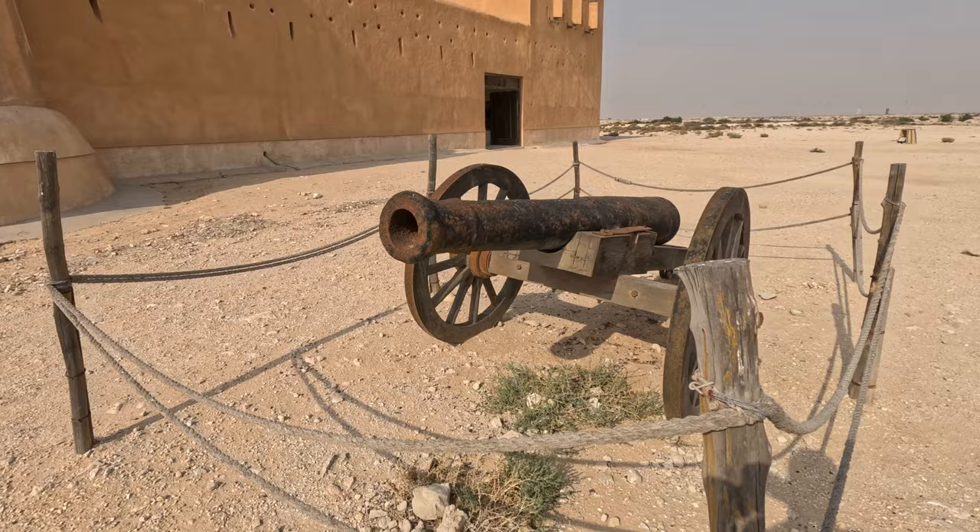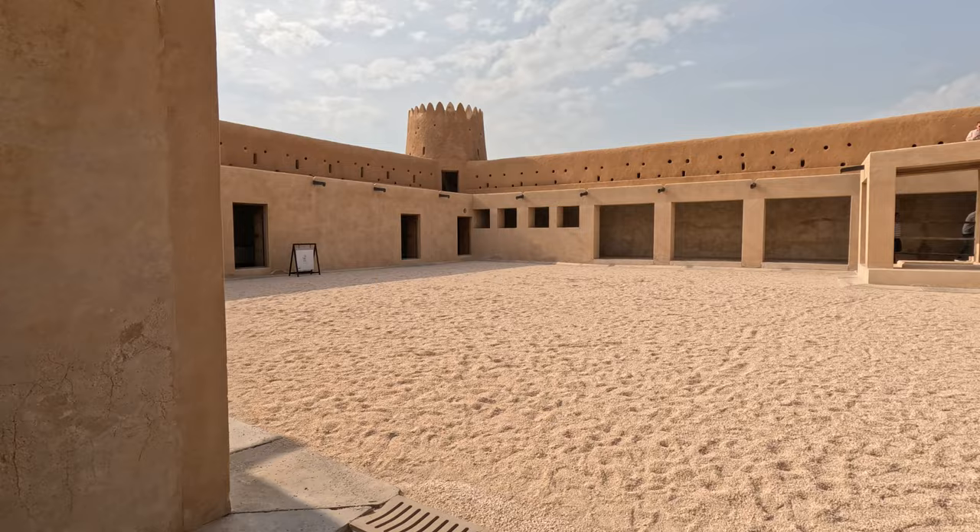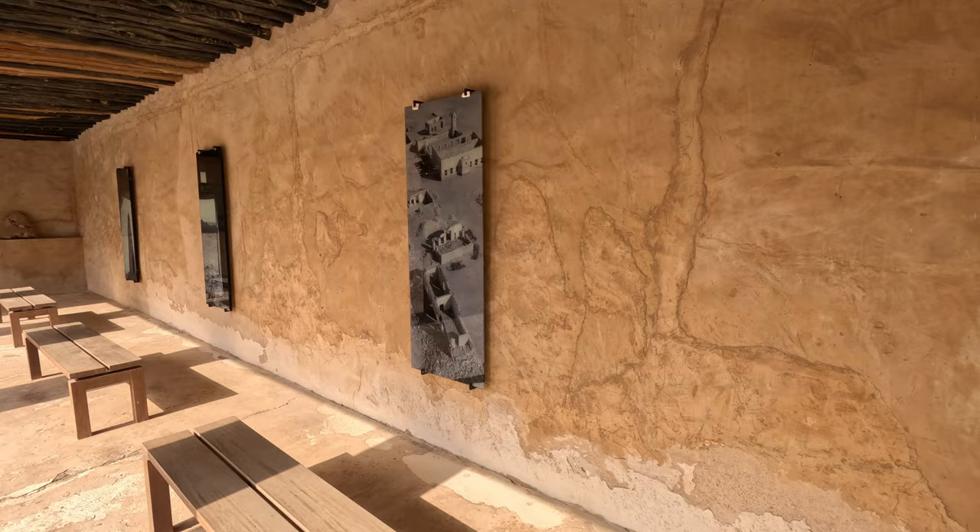Stepping through the imposing main doors, we enter the heart of Al Zabara Fort, where history comes to life amidst the tranquil courtyard and ancient walls. The courtyard offers a glimpse into Qatar's vibrant past. Adorning the walls are captivating images depicting scenes of daily life, trade routes and cultural traditions.